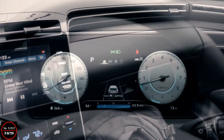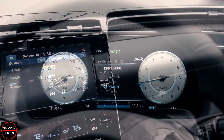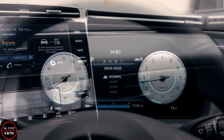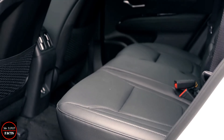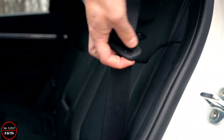The 2022 Tucson offers a simplistic and modern dashboard design with a digital gauge display, a push-button shifter, and a touch-sensitive control panel, plus an excellent infotainment system. The rear seat space and cargo area are larger than the outgoing model, providing more passenger comfort and practicality.